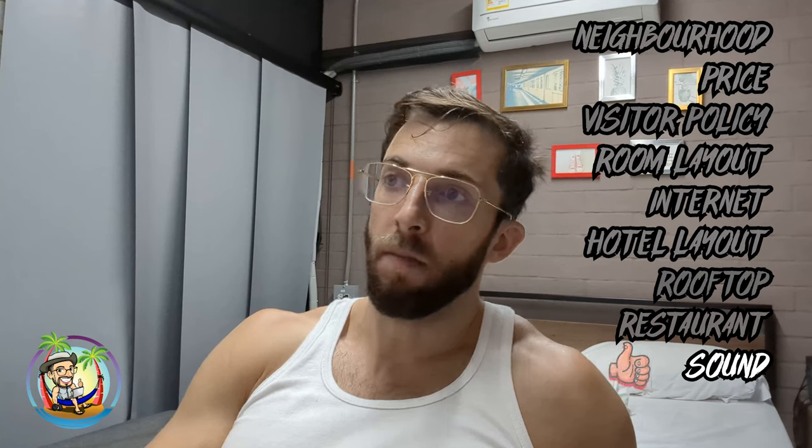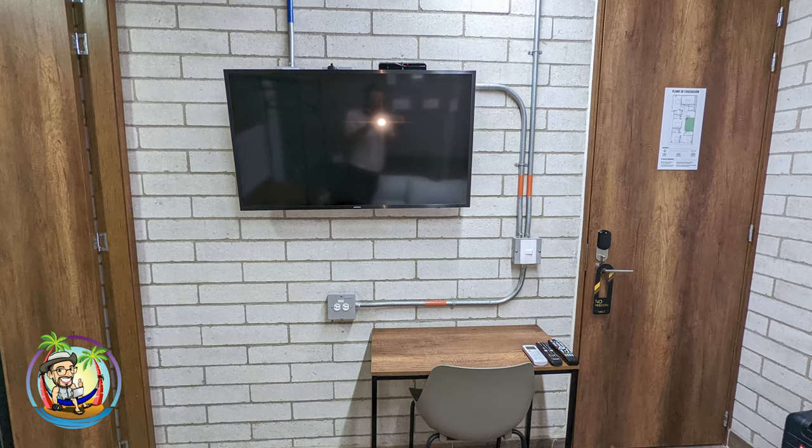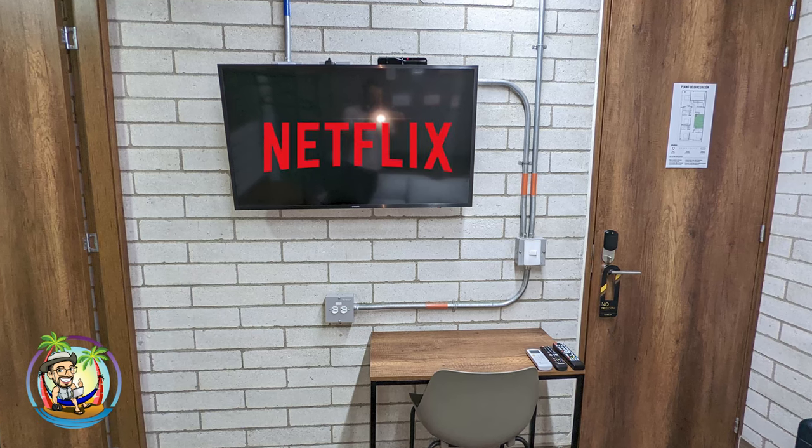The sound is moderate. I didn't use earplugs, but there was some sound — I think it's from the restaurant below, and I think they turn it off at like 10 or 10:30. There's a TV with Netflix — I need to remember to sign out of there.